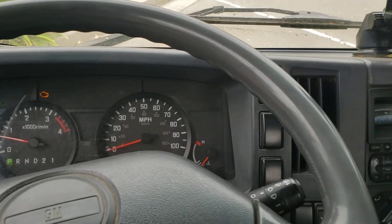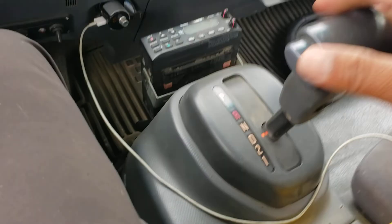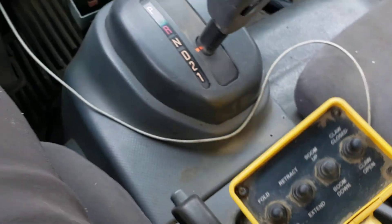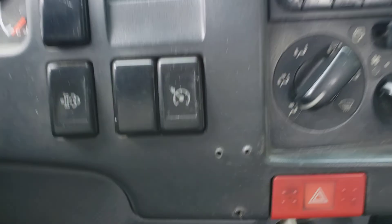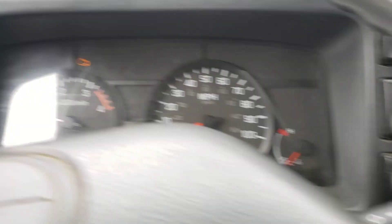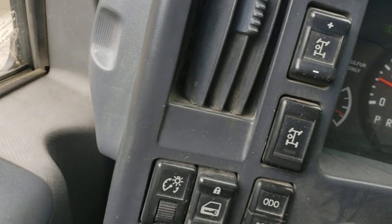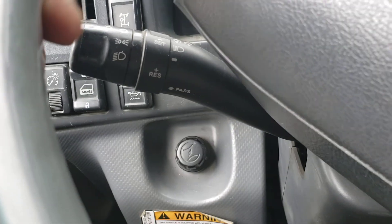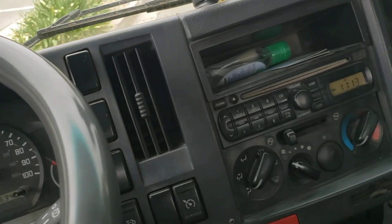I'll show you. Automatic transmission. It's got controls — the rev control there, traction controls down there, and the idle control.